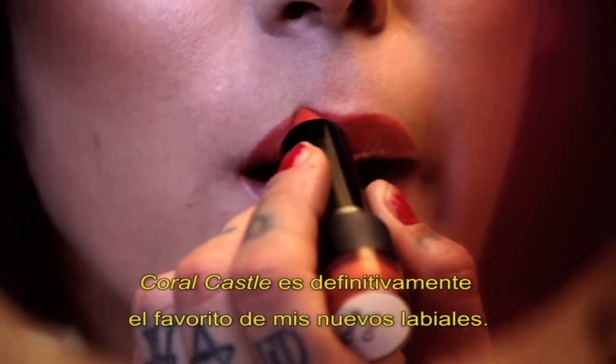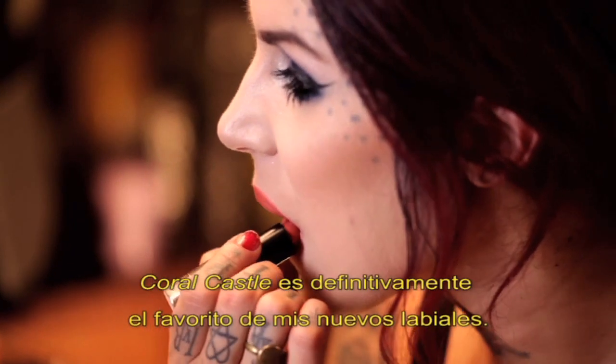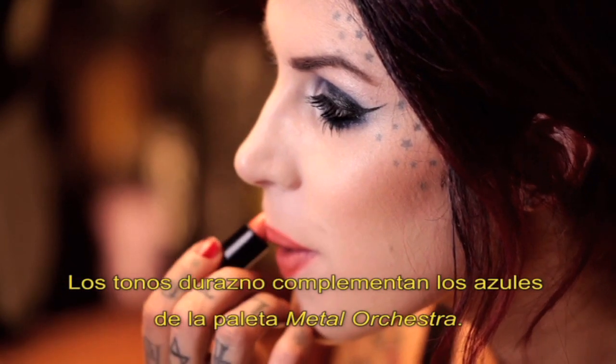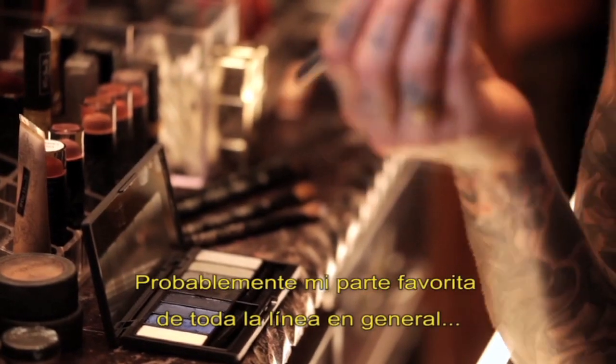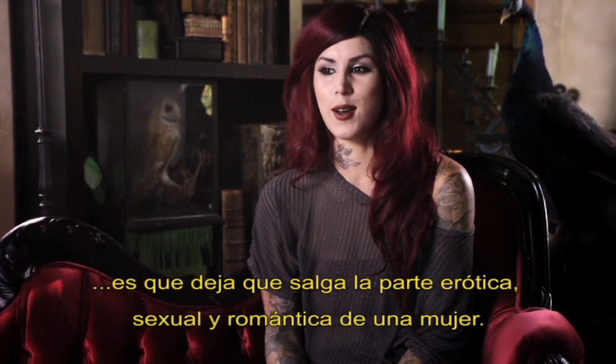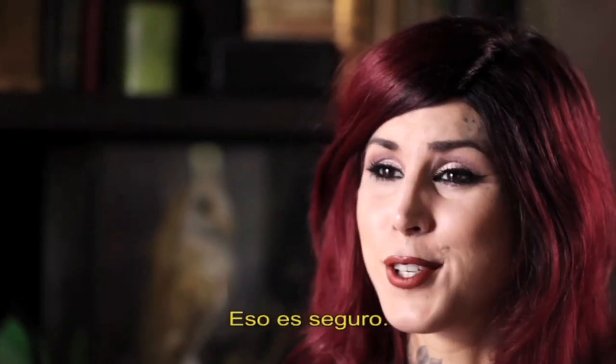Coral Castle is probably my favorite out of all the nude shades that I have. Its peachy undertones will definitely complement the blues in the Metal Orchestra palette. My favorite thing about the entire line in general is that it's definitely an easy way to bring out the sexy and sensual romantic side of a woman, for sure.